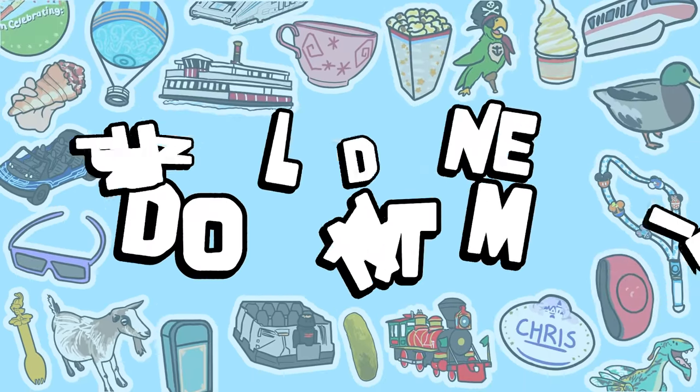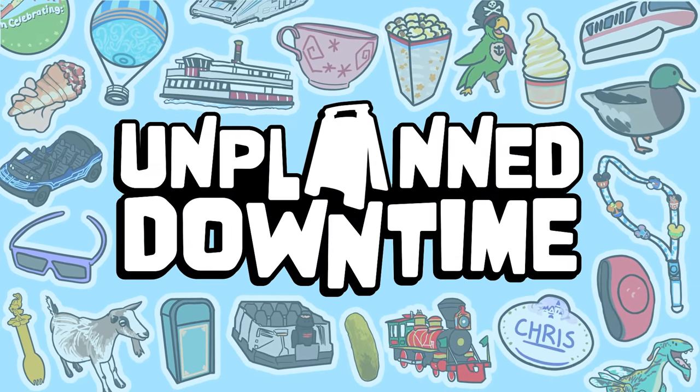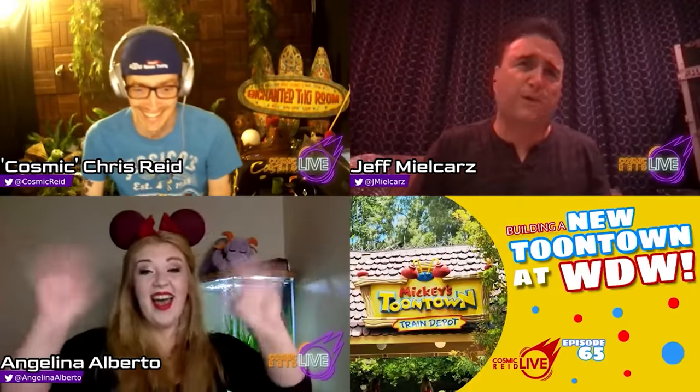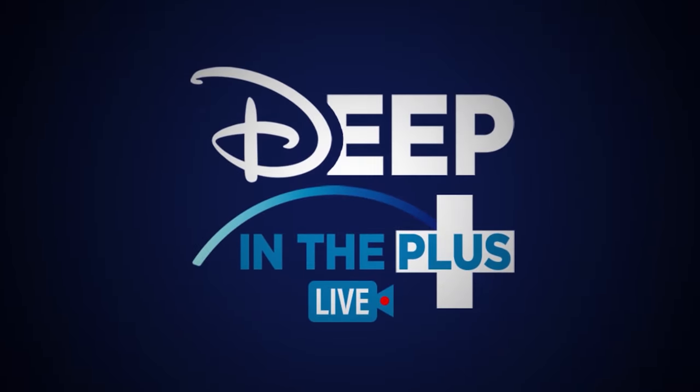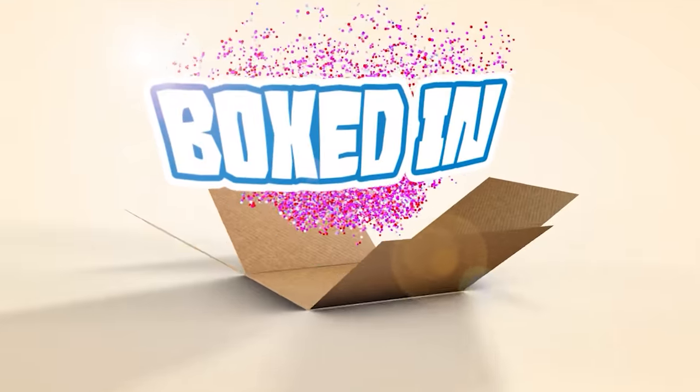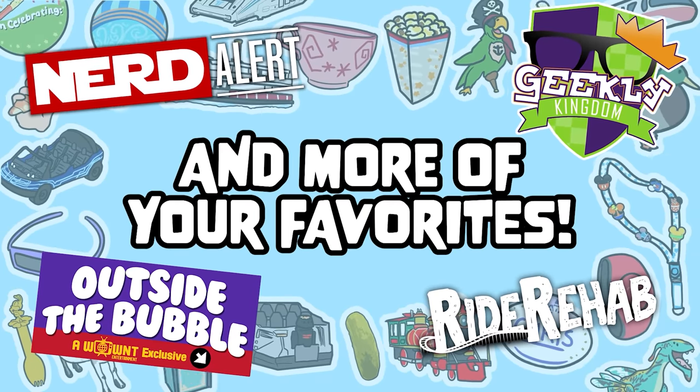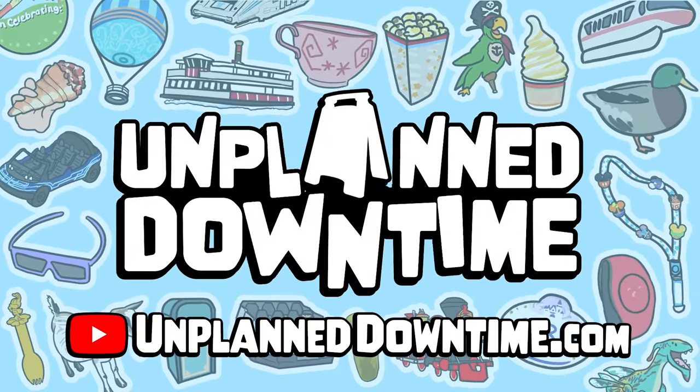Welcome to Unplanned Downtime, a new home for creative, innovative, and outlandish programming made for Disney fans — including Cosmic Read Live, discussions on Imagineering attractions; Deep in the Plus, reviewing the catalog on Disney Plus; Ink and Paint, celebrating female voices in the Disney fandom; Boxed In, opening mystery packages and viewer mail; Picky Eaters, trying to eat our way across Disney restaurants; WDWMTVRPG, a tabletop adventure set in Tokyo DisneySea; and more. Subscribe now at UnplannedDowntime.com. Remember, it's not an accident, it's Unplanned Downtime.